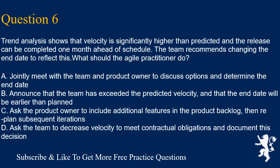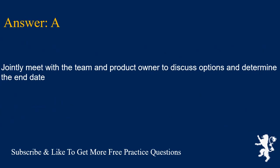Question 6. Trend analysis shows that velocity is significantly higher than predicted and the release can be completed one month ahead of schedule. The team recommends changing the end date to reflect this. What should the agile practitioner do? A. Jointly meet with the team and product owner to discuss options and determine the end date. B. Announce that the team has exceeded the predicted velocity and that the end date will be earlier than planned. C. Ask the product owner to include additional features in the product backlog, then replan subsequent iterations. D. Ask the team to decrease velocity to meet contractual obligations and document this decision. Answer is A. Jointly meet with the team and product owner to discuss options and determine the end date.